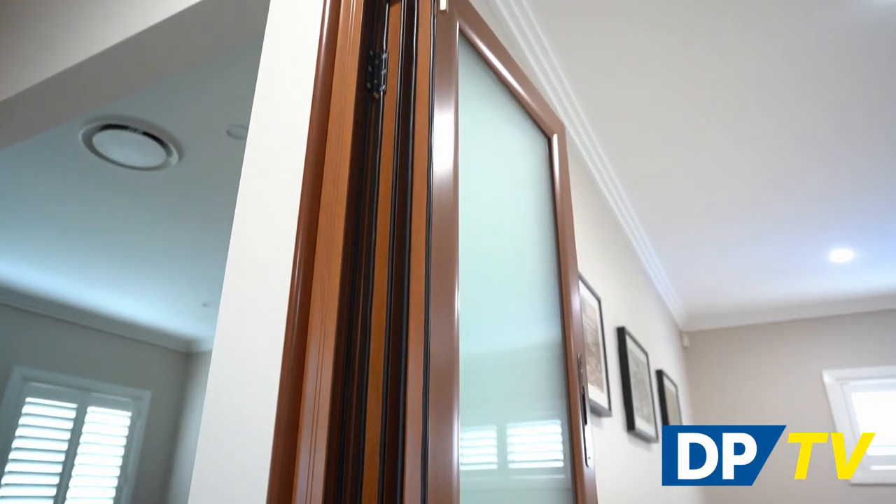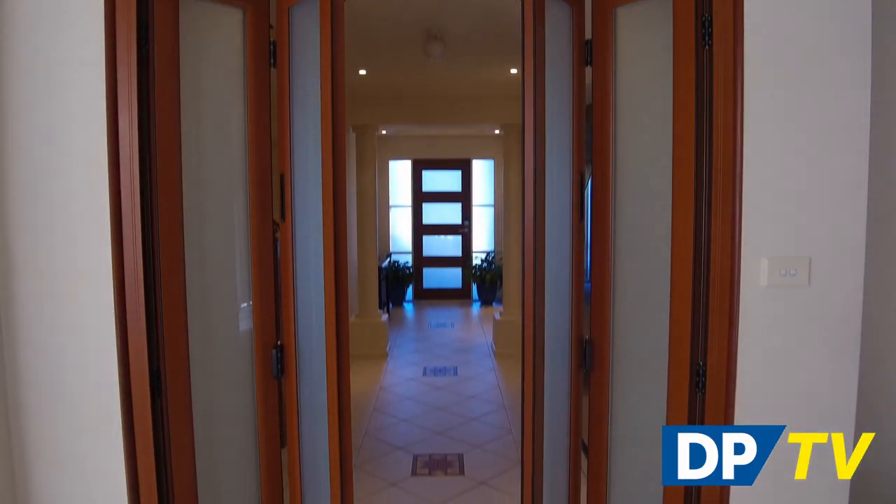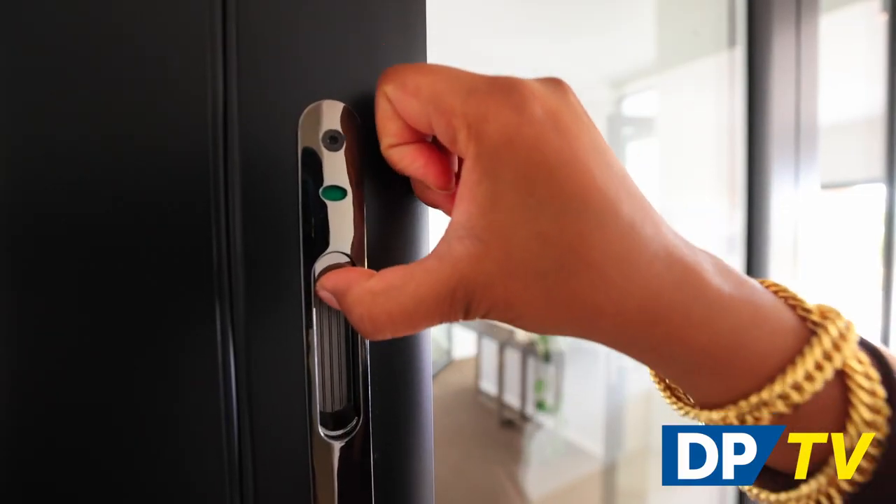If you're looking for a way to maximize your living space, our internal bifold doors could be just what you're looking for. They work particularly well in a large open space where single or double doors just won't cut it. Embrace the benefits of open plan living — simply fold the doors away to open up your space, or instantly close off your space for a more private and intimate feel.